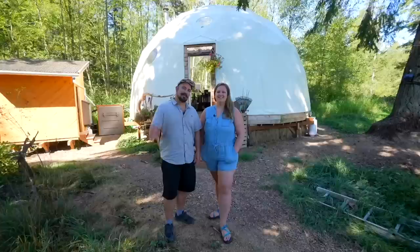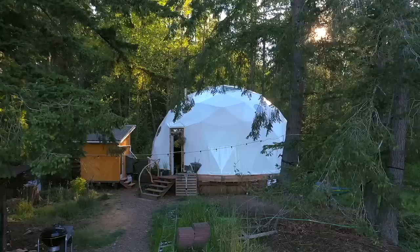Hi, I'm Evan. I'm Sam. And we're based up here in the Pacific Northwest, and this is our 30-foot dome from Pacific Domes in Ashland, Oregon.